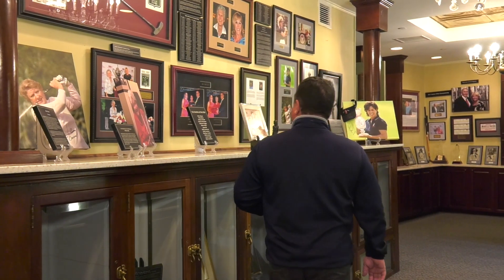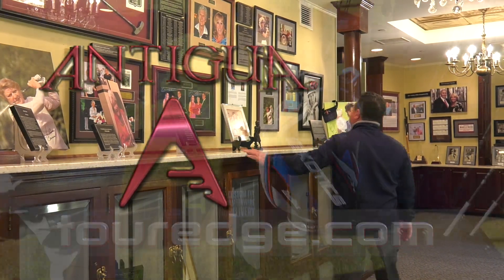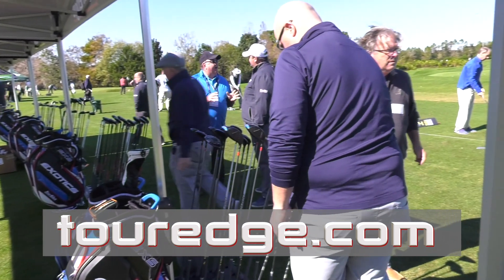Tony Leodora's golf wardrobe courtesy of Antigua, the leader in modern golf apparel. Tour Edge is the official equipment sponsor of The Traveling Golfer.